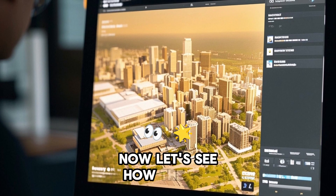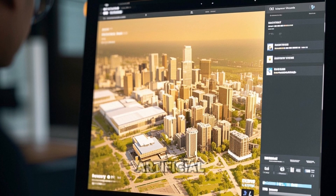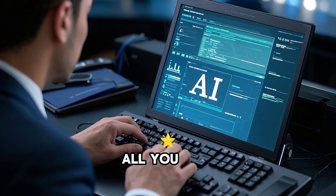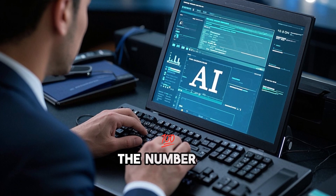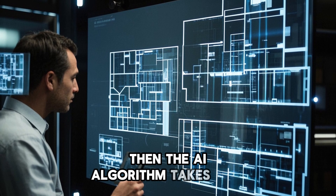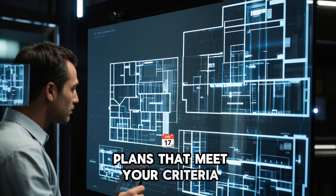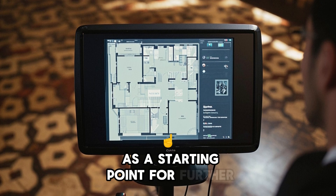Now, let's see how the new tool works. It's a web-based platform that uses artificial intelligence to generate building footprints in seconds. All you need to do is enter a few parameters such as the building area, the number of floors, the type of rooms, and the style of the facade. Then the AI algorithm takes over and creates a set of floor plans that meet your criteria. You can then choose the one you like best or use it as a starting point for further customization.